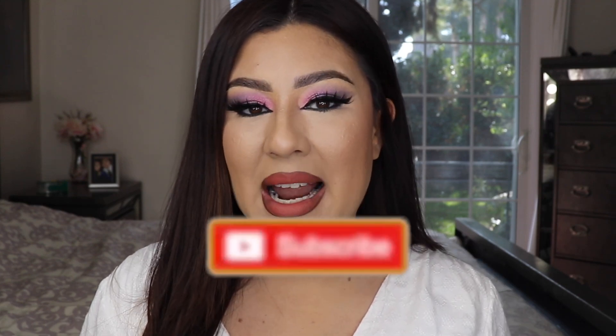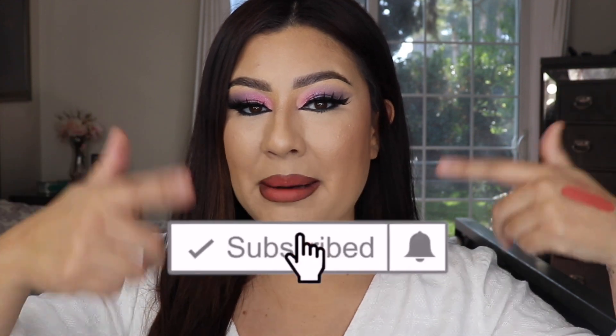Hey guys, welcome back to my YouTube channel. If you have not yet, be sure to subscribe and hit the notification bell below so you get notified every time I upload. Today's video I am reviewing February's box of Glow Addicts — a monthly subscription where you pay $18.99 a month and get five to seven full-size items. I did try out all the items and I'm doing a little tutorial on my eyeshadow as well.